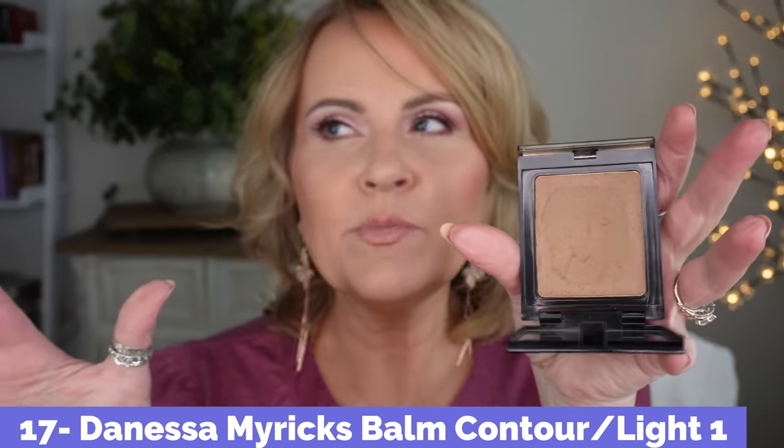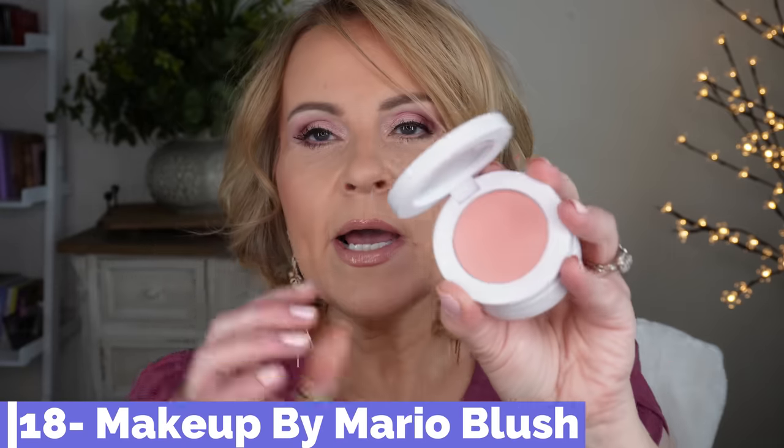The only contour or bronzing product I really want to highly recommend is the Danessa Myricks Contour Balm cream. I got this well over a year ago — it's lasted forever, I've barely made a dent in it. It makes the most beautiful bronzer-contour hybrid. It's not a perfect contour color — it has some red property you want in a bronzer — but it has a cooler tone so I can use it as a contour slash bronzer. I believe this is the lightest shade. It blends out so easily and gives the most beautiful glow — it's what I'm wearing today.